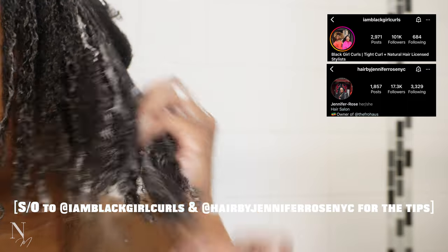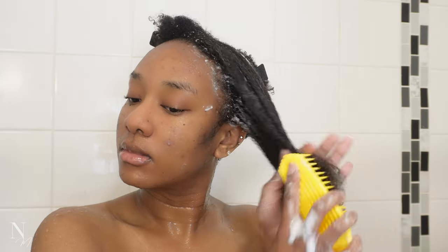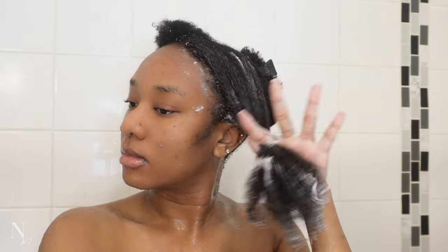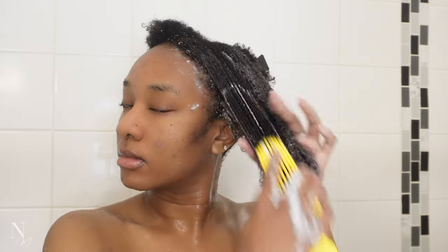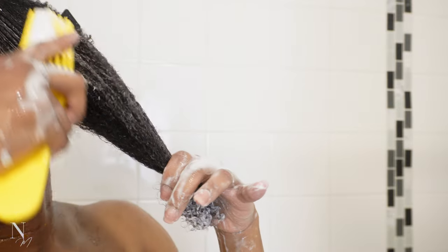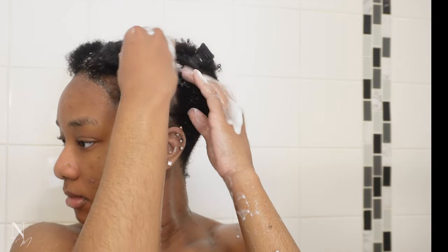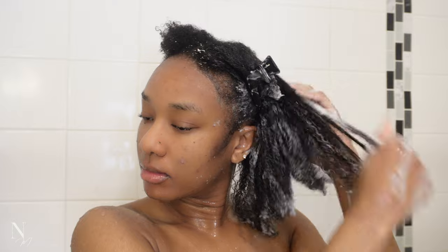The conditioner is going to seal the cuticle and make the hair soft again. Going in downward motions smooths the hair and makes the detangling process easier. Next is detangling, and I'm using the Felicia Leatherwood Detangle Brush, starting off at the ends and working my way up. I like to start off using the brush vertically just to really get those tangles, and then once it's detangled I can alternate directions. Once I finish a section, I twist it up loosely and clip it up, then move on to the next section, saturating again before applying conditioner.